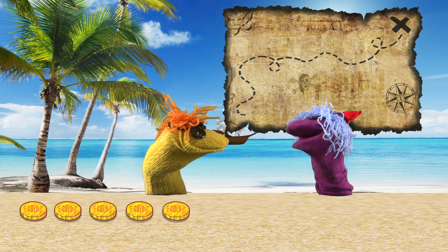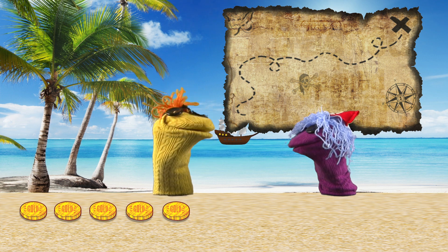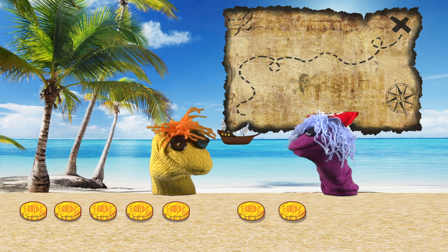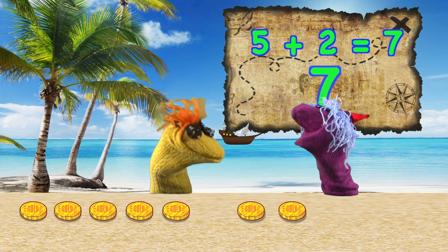Look! Five gold coins. Hide them, Captain. Hide them. The magpies are coming. Try and get some more, Sparky. I'll watch out for them magpies. Aye, aye, Captain. Brilliant, Sparky. Five add two equals seven. We have seven gold coins.